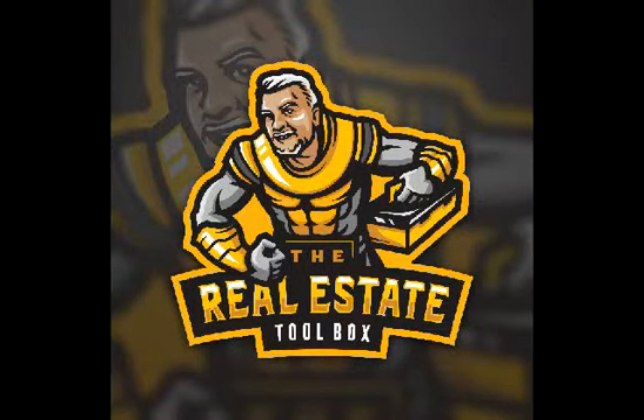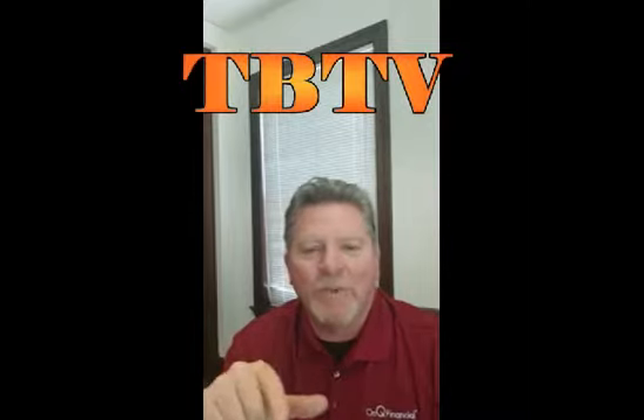It's time to tool up and take charge. It's Tuesday, and you know what time that is — TBTV time. Welcome to the Real Estate Toolbox. I'm Chris Rowe.